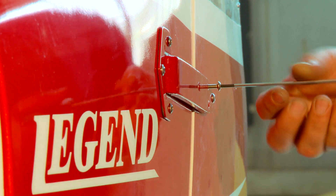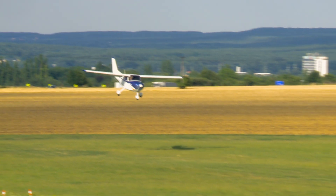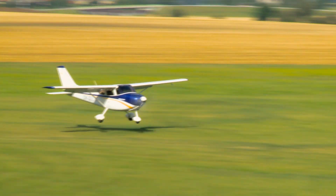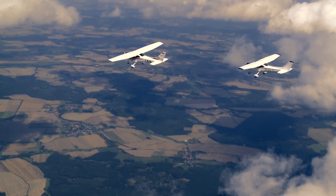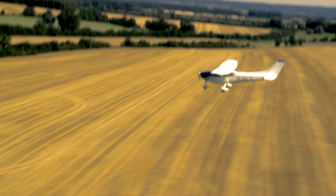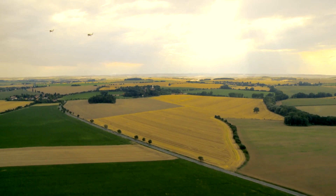This airplane will impress you with the high standard of its very spacious crew cabin, its excellent flying characteristics and performances, the easy flight control, and its smooth take-off and landing. The Legend is a very comfortable, stable, and easily operated high-wing airplane. Its excellent behavior in the air means that this aircraft is also suited for use in flight training for beginners.